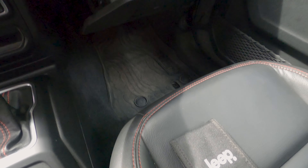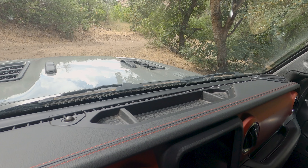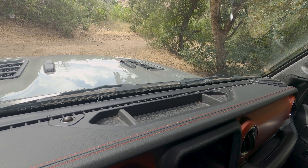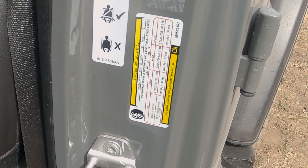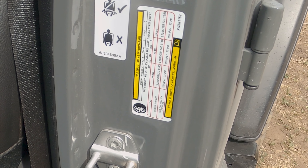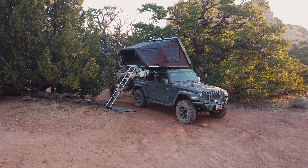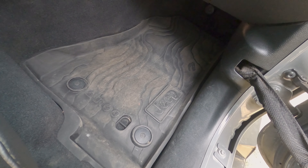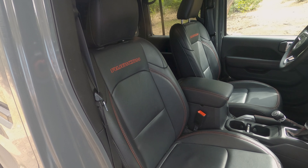Jumping to the interior, we have 12-volt and USB sockets covered by nice caps. Under the media cap is a standard USB, USB-C, and the aux input. Between the cup holders is a spot for the key fob. The center console has two trays: a shallow one for record-keeping books and papers, and a deep one for larger items, which also has a USB port for charging. The glove box is ultra-small, but about what you'd expect in a modern vehicle where a lot of the room has to be reserved for the airbag.